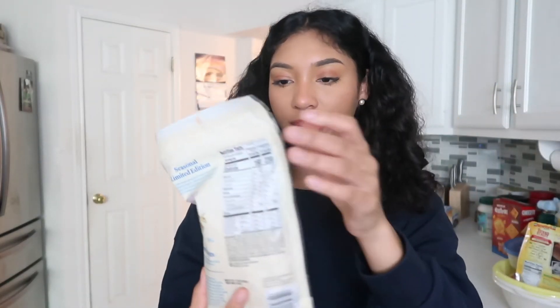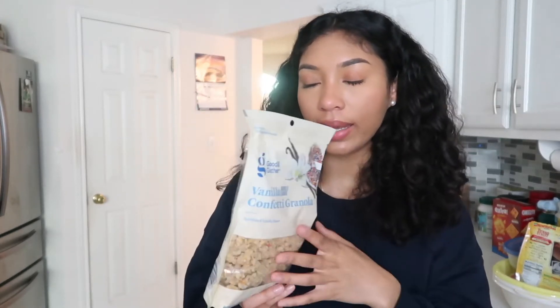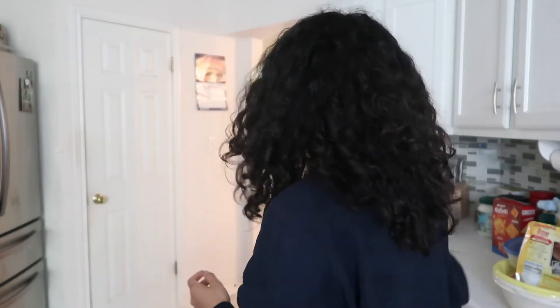I picked up the Good and Gather vanilla confetti granola. This stuff is amazing — just to snack on, or if you want to have it as your cereal with some oat milk. Oh my god, so good, so delicious.